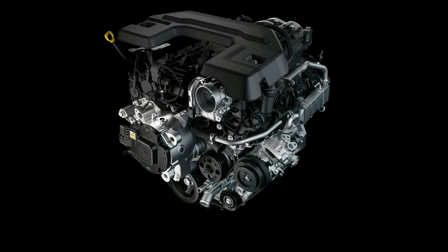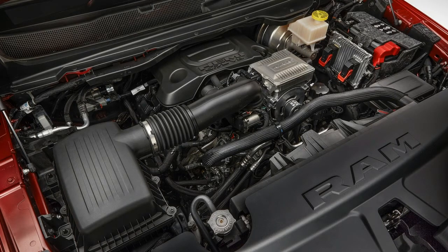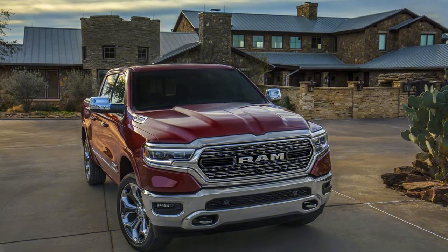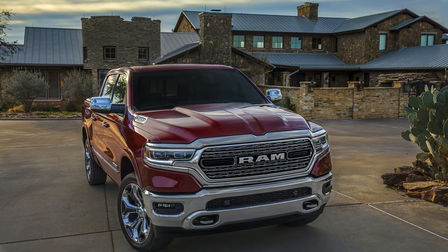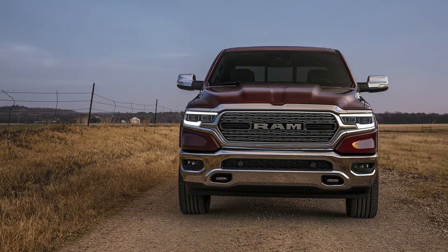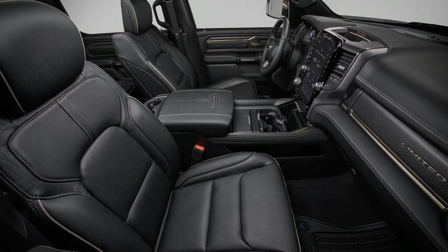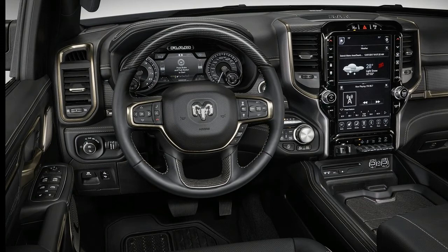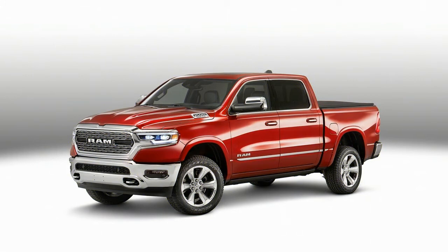Six trim classes plus HFE are now offered: Tradesman, Bighorn, Rebel, Laramie, Longhorn, and Limited. These are amply differentiated thanks to three headlamp and tail lamp designs, an array of grilles, 15 wheel designs spanning 18-inch steel through 22-inch aluminum — all now attaching with six bolts, up from five — and the choice of chrome, blackout, or body color for various trim pieces. Sport, body color trim, and black appearance packages are available across nearly all of the lower price classes instead of occupying a single rung on the price ladder. A motorized running board is now also available.